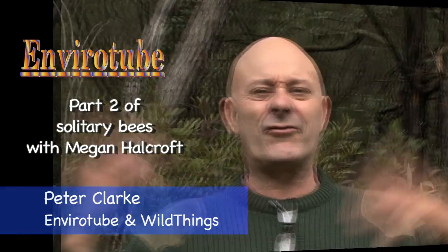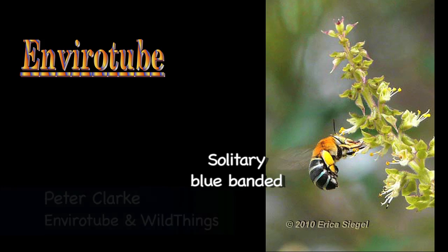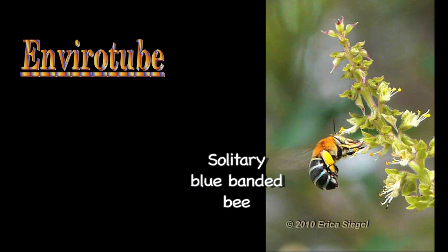This month in EnviroTube we're looking at solitary bees. When people think bees, they think of the honey bee with the sting and all the stripes and everything. Now a solitary bee doesn't live in a hive — basically a female lays an egg with some food.